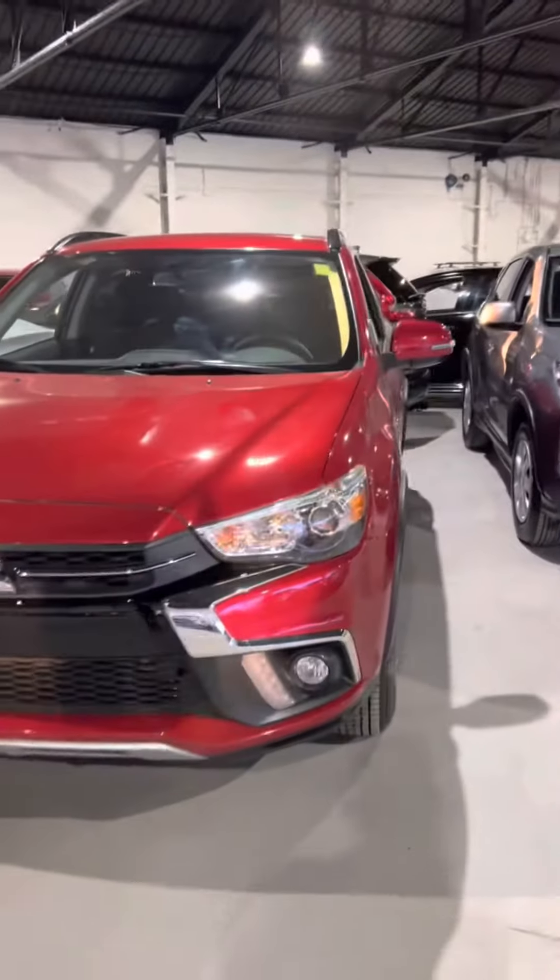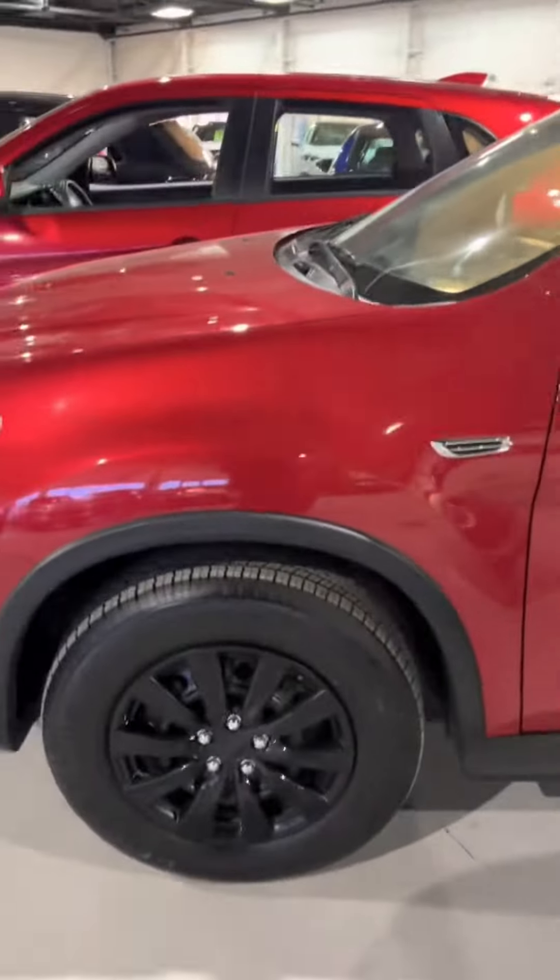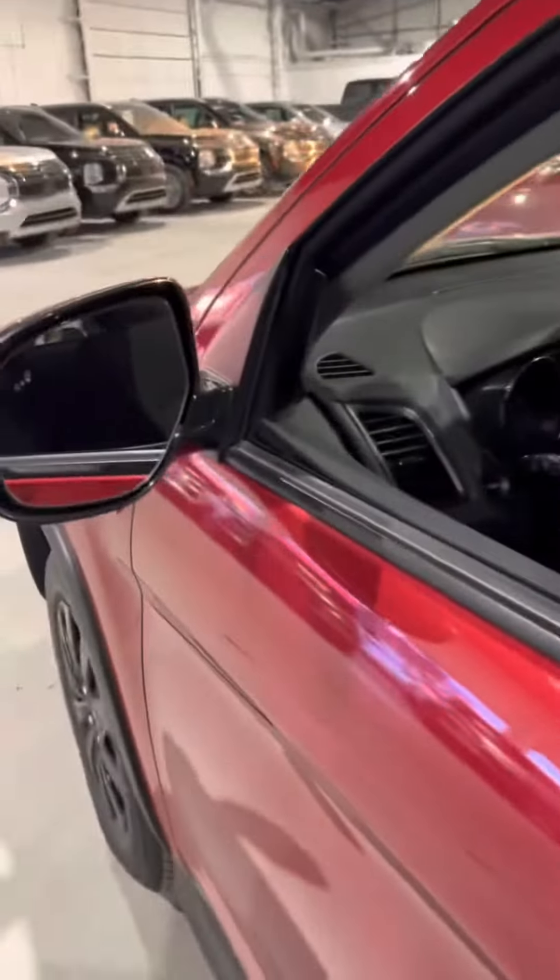The 2019 Mitsubishi RVR comes with a 2.4 liter engine. It does come with 16 inch rims, LED headlights, blind spot detection, and keyless entry as well.